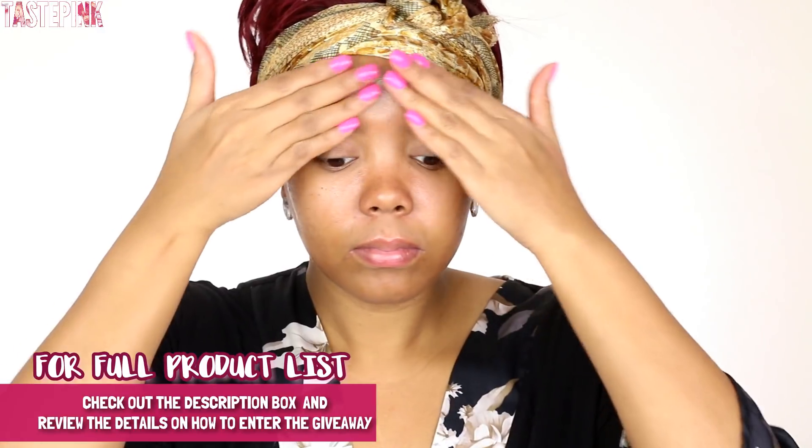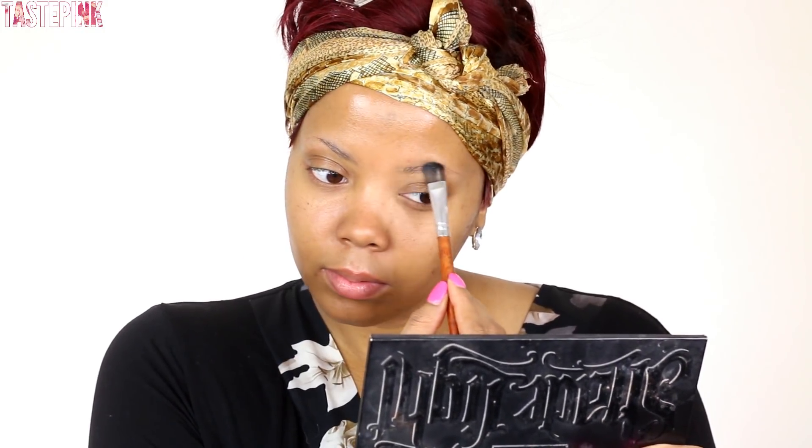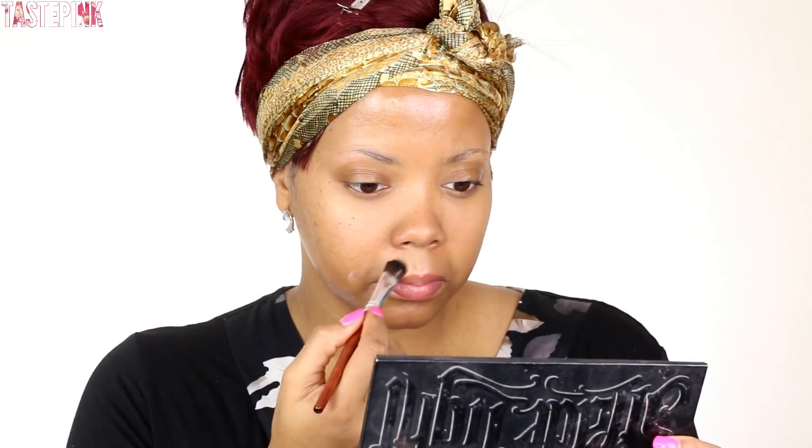Next I'm going in with my Makeup Forever Step One Mattifying Primer and applying this with a brush around my eyebrows, my oily T-zone, and just at the lower jaw, because I do have some areas of breakouts and this is going to give me a smooth finish.